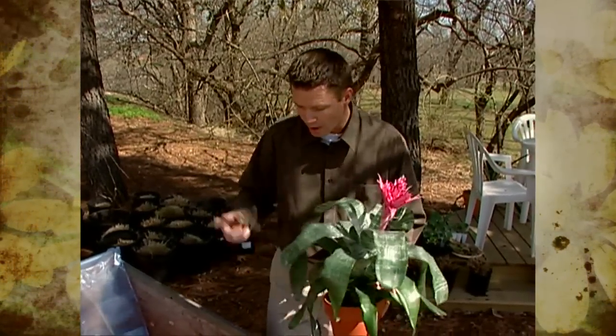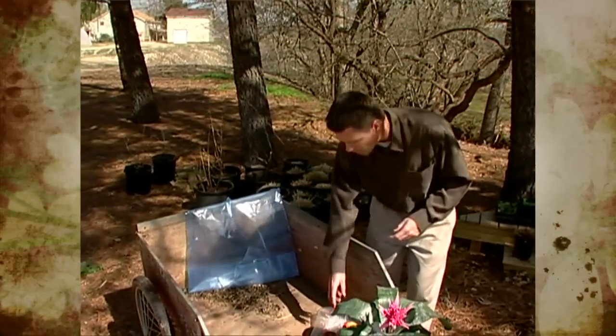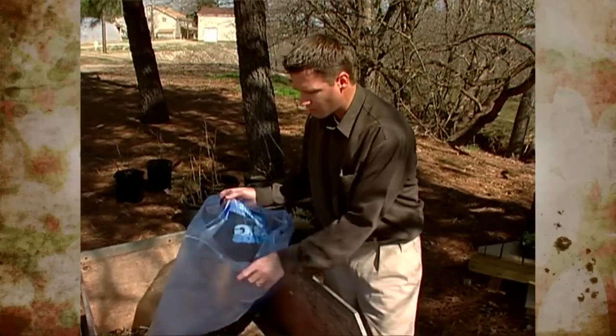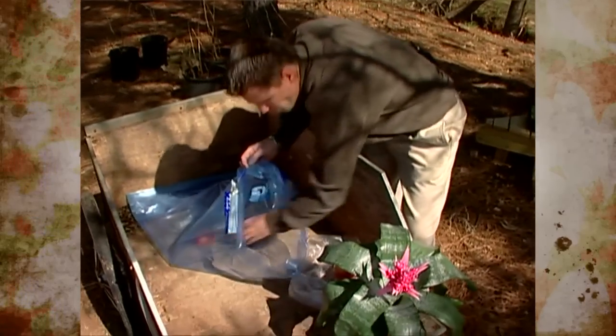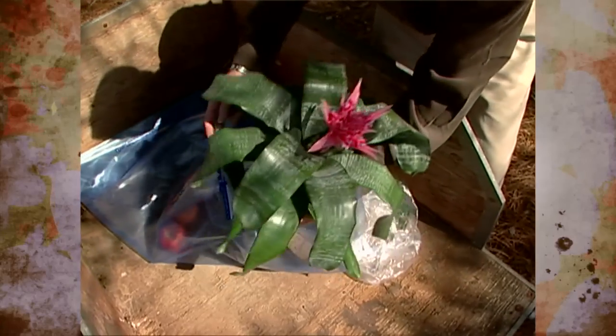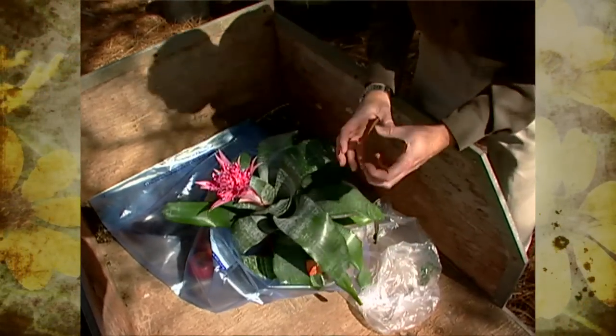Another thing we can try to get Bromeliads to flower is to treat them with a natural plant hormone — ethylene — using ripe apples. Take a large clear plastic bag, put in the ripe apples, place your stubborn non-flowering Bromeliad inside, and seal or tie the bag. Leave it for about seven to ten days. As those apples continue to ripen, they'll release ethylene, which can sometimes induce the Bromeliad into flowering. You may have more success doing this when days are shorter — late fall, during winter, or early spring.